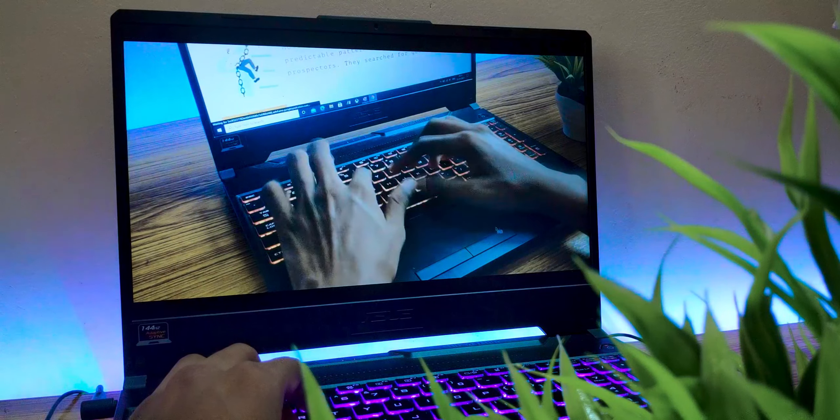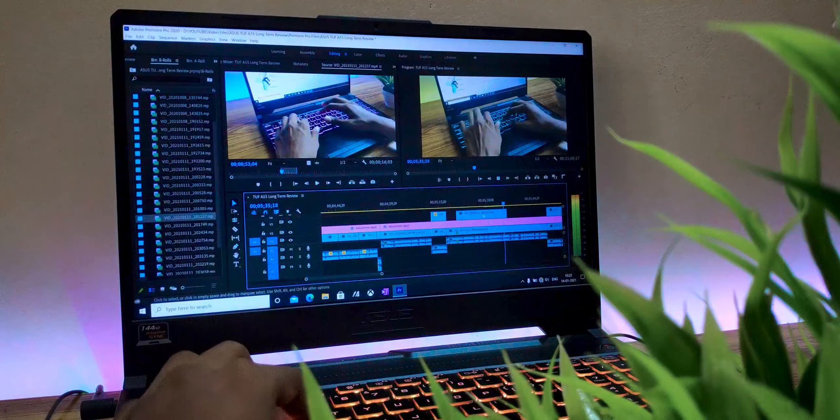Hey, what's up guys, Josh here. In this video I'm going to tell you the 10 mistakes that people make while buying a new laptop. The first mistake that people do is buying the cheapest laptop available — simply buying the cheapest one, only to get it replaced in two or three years.